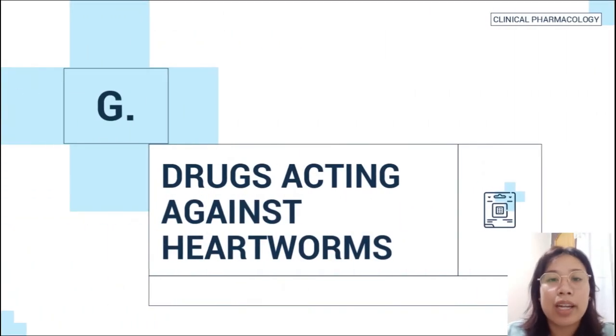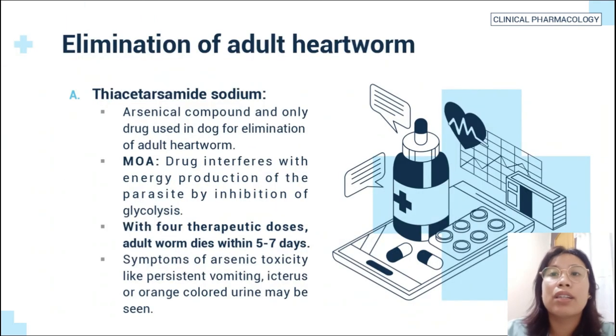The seventh example of antinematodal drugs are drugs acting against heartworm. For elimination of adult heartworm: thiacetarsamide sodium is an arsenical compound and the only drug used in dogs for elimination of adult heartworm. The mode of action is the drug interferes with energy production of the parasite by inhibition of glycolysis. With four therapeutic doses, adult worms die within five to seven days. Symptoms of arsenic toxicity like persistent vomiting, icterus, or orange-colored urine may be seen.